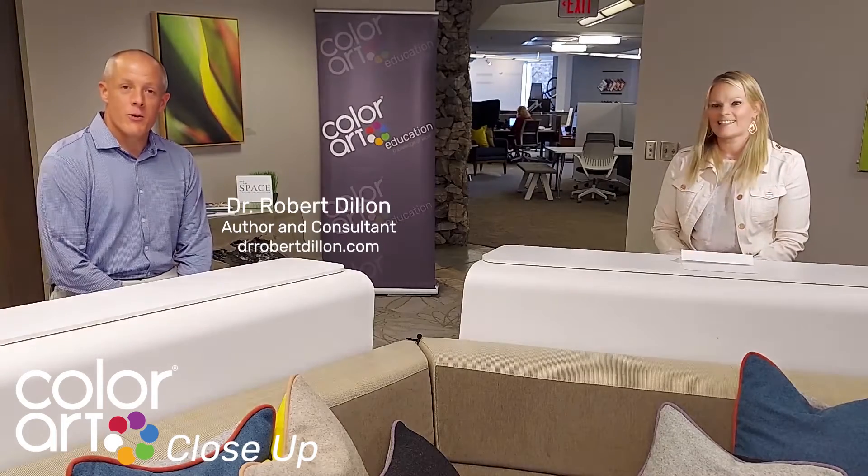Good day, this is Kelly Hardy. I am Director of Education Solutions at ColorArt, and welcome to our first of many ColorArt Close-Ups with Dr. Robert Dillon. Bob, why don't you tell us a little bit about yourself? Thanks Kelly, it's great to be here. It's great to partner with ColorArt and really just great to be able to share some of the great things about learning space design that are happening around the region.